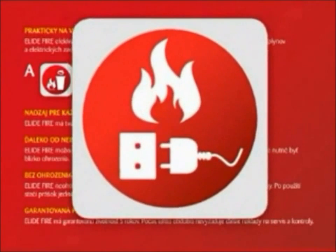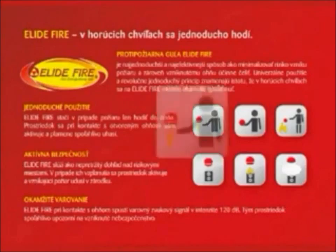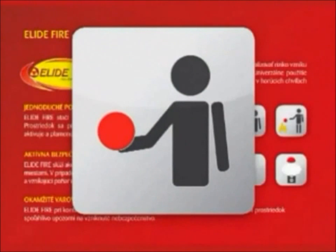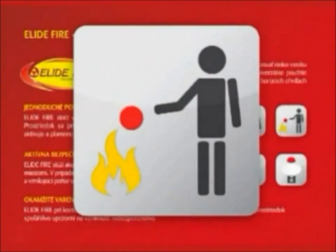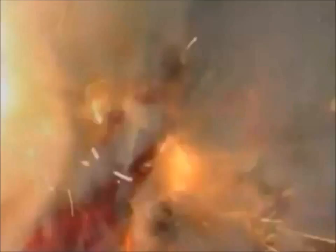Unlike traditional firefighting equipment, this is much simpler to use. When a fire breaks out, whether electrical or fuel induced, all you do is just throw the fire extinguishing ball into the fire. The flame will then cause the ball to explode, releasing its fire extinguishing content, instantly putting out the fire.